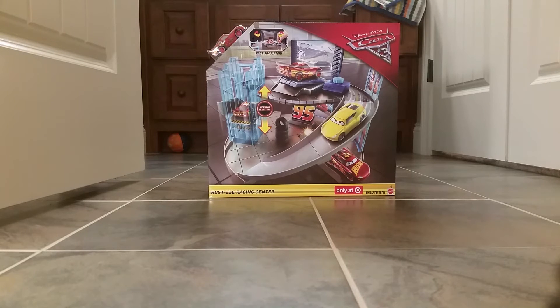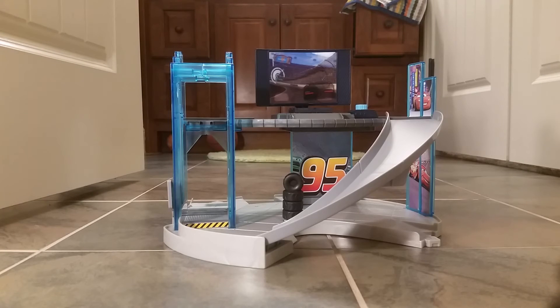Down at the bottom it says 'Only at Target,' but yeah, it's Cars 3 and it looks really, really nice. I'll get back when I've got it opened — sorry if you hear any talking in the background — but here's the training center.